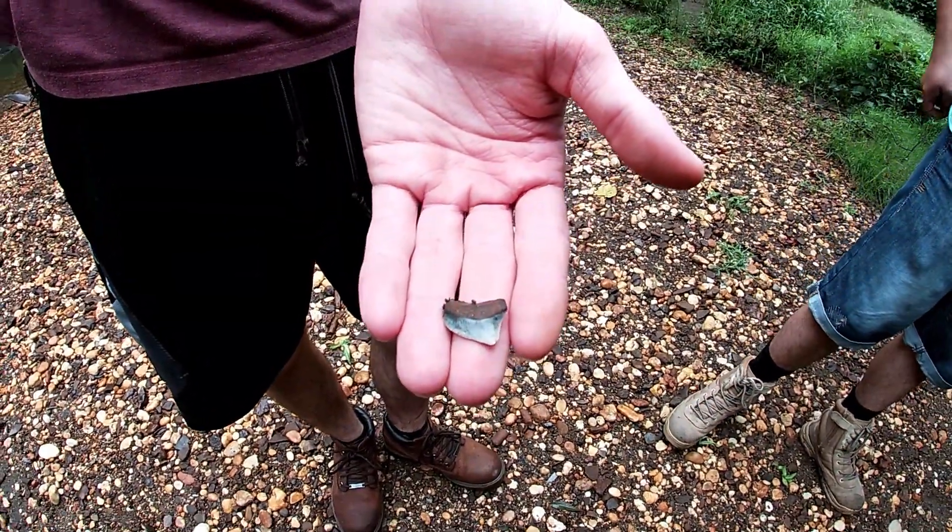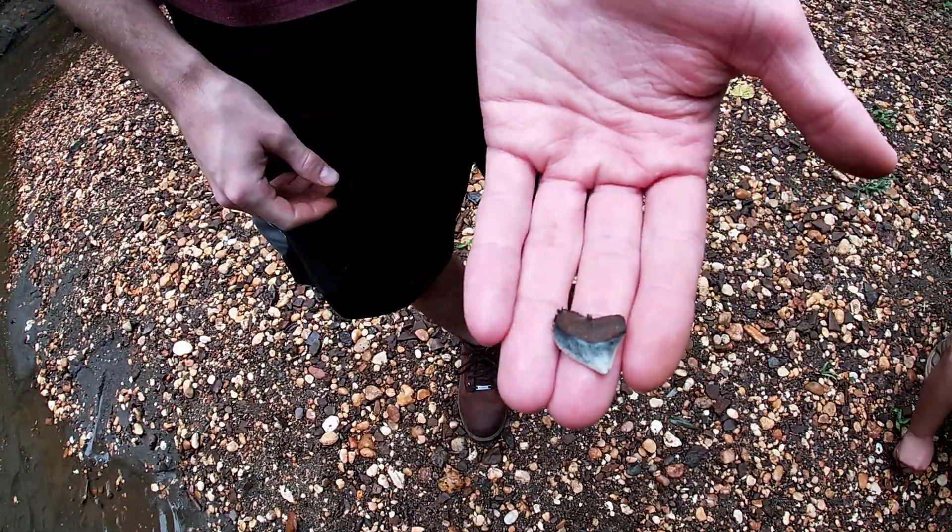That one is beautiful — that's a really nice Squalicorax too. That one's really nice. That's probably the best one of the day so far.